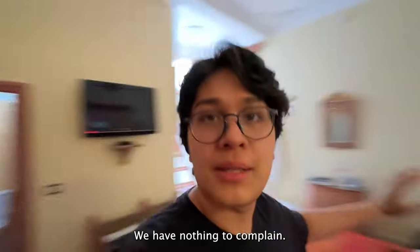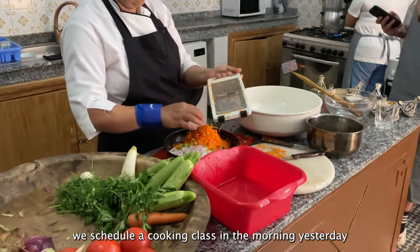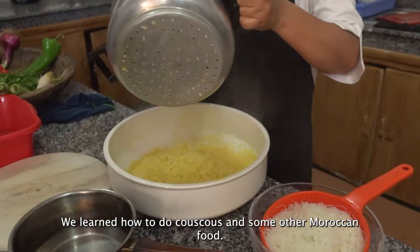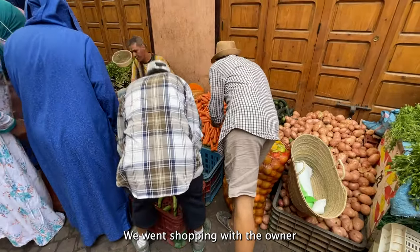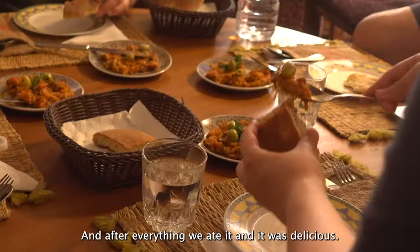Because we stayed at a riad, we scheduled a cooking class in the morning and it was so good — we learned how to make couscous and other Moroccan foods. We had the full Moroccan experience with the owner: we went shopping in the streets to buy vegetables and everything to cook, and after everything was prepared, we ate it together and it was delicious.